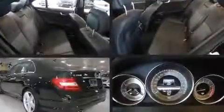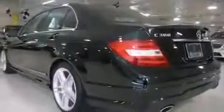Treat yourself to a test drive in the 2013 Mercedes-Benz C-Class. With less than 10,000 miles on the odometer, this four-door sedan prioritizes comfort, safety, and convenience.